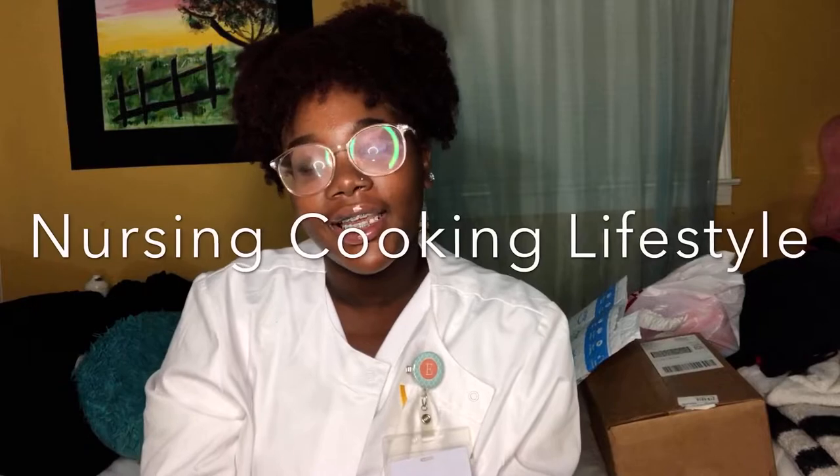Hey y'all, welcome back to my channel. It's your girl Ebony, where we're all things nursing, cooking, and lifestyle. If you're new to my channel, hey boo hey. And if you like this video or any of my other videos, please don't hesitate to subscribe, like, and tell a friend.